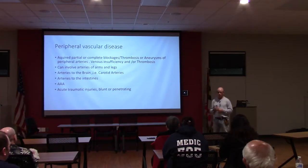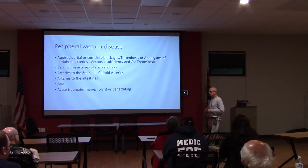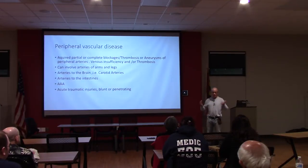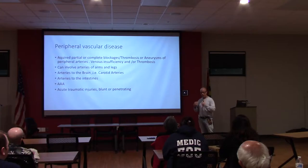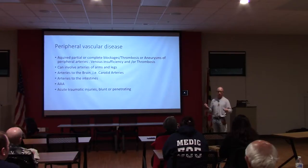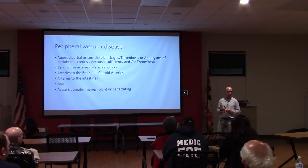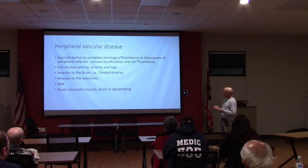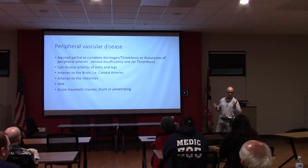Then you have the abdominal aortic aneurysm, which is not an occlusive problem but a problem of dilatation of the abdominal aorta or any large blood vessel—the common femoral arteries, the abdominal aorta, or the thoracic aorta. The major complication is rupture and death. About 70% of people who come in with a ruptured aneurysm die. And then we have acute traumatic injuries, whether blunt or penetrating—knives, guns, people falling out of windows.